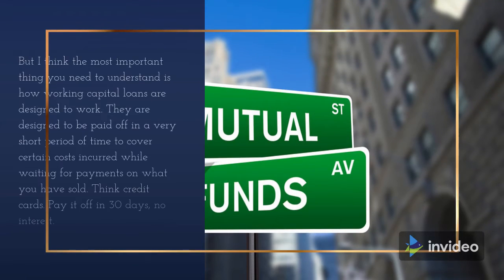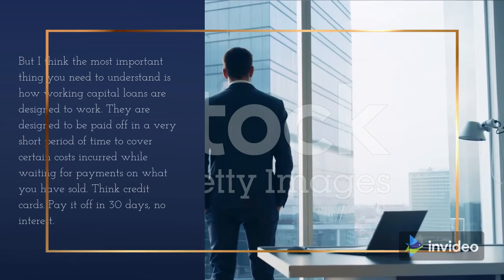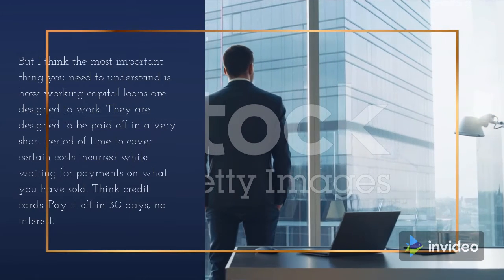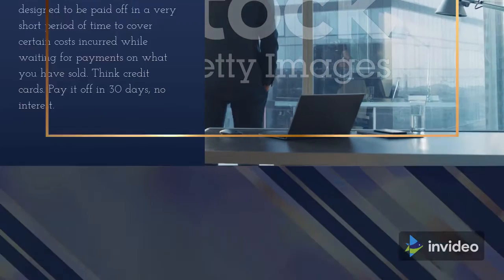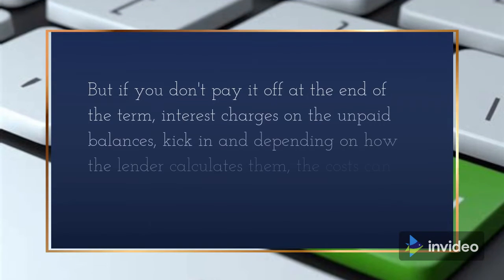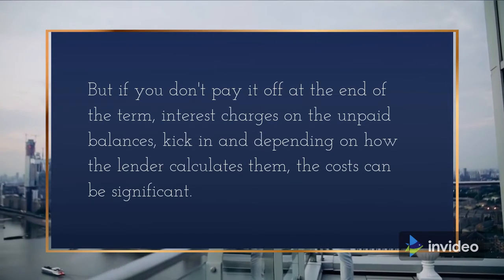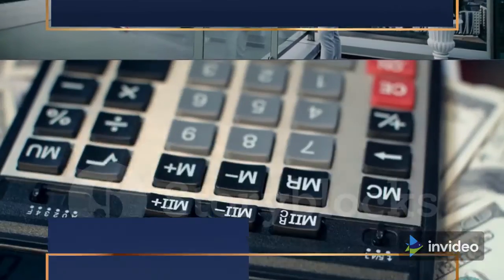The most important thing you need to understand is how working capital loans are designed to work. They are designed to be paid off in a very short period of time to cover certain costs incurred while waiting for payments on what you have sold. Think credit cards — paid off in 30 days, no interest. But if you don't pay it off at the end of the term, interest charges on the unpaid balances kick in, and depending on how the lender calculates them, the costs can be significant.